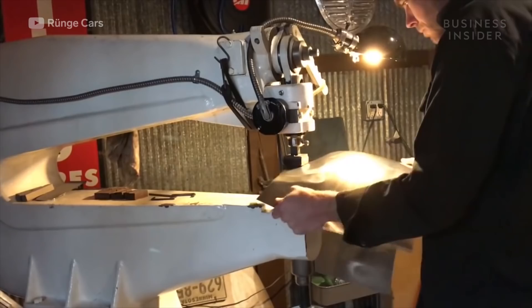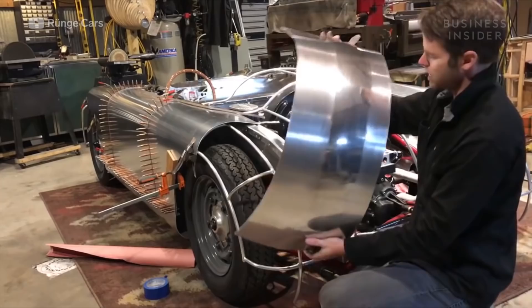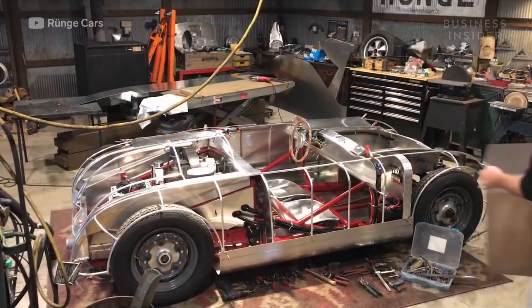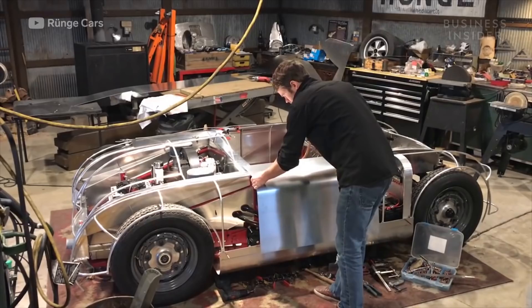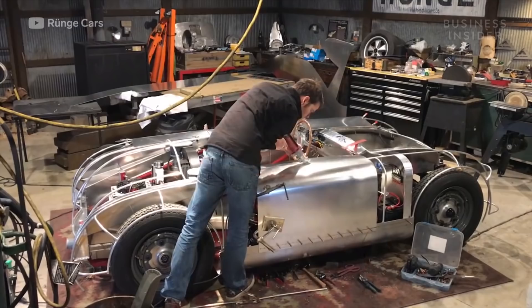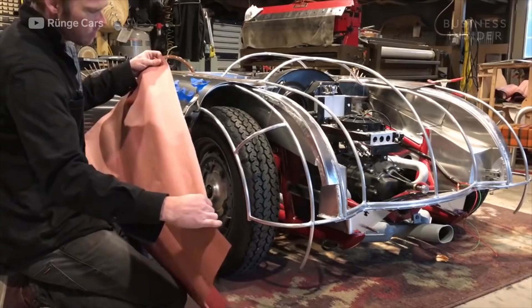Chris uses four tools to shape the metal: the English wheel, reciprocating hammer, radius brake, and the bossing mallet and shot bag. He uses these tools to shrink and expand the metal. Using the tube buck as his guide, you can see him carefully lining the raw aluminum to the body of the car. He marks off the point where the metal should bend, then uses the radius brake to get the desired bend. He cuts off any excess metal and uses clecos — or temporary rivets — to temporarily hold the panel in place. Then he moves on to the fenders.